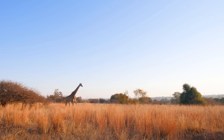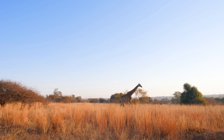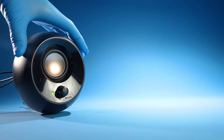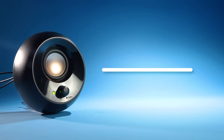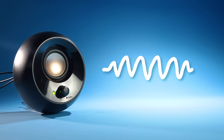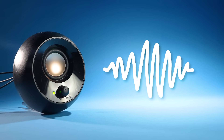Giraffes are not extinct. Some live in the deserts of Namibia, but I always wondered — what sound do giraffes make? Maybe they don't make sounds at all. Oh, that's not true. Giraffes do make sounds. Strange sounds. Just listen to this. This is the sound that giraffes make at night.